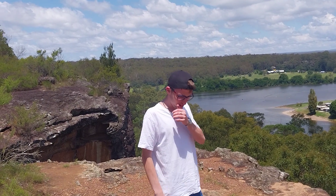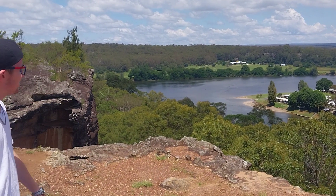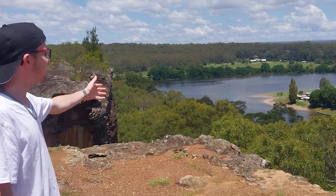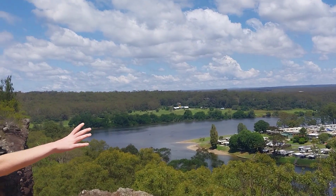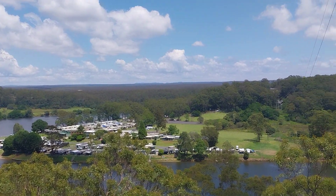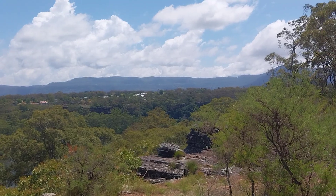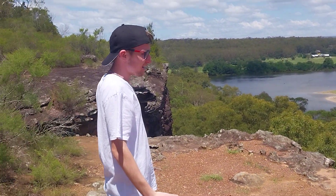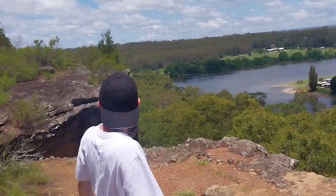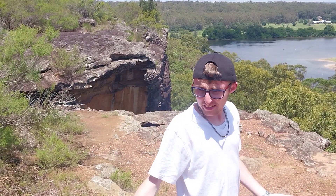Hey guys, it's CJ and RJ coming back at you with another video. This is the second track that we've decided to explore. If you guys can see the beautiful Shoalhaven River here — the zoo is somewhere across over there — amazing view of the mountains all the way around. We thought what a better way to start the intro than with all this beautiful scenery, blue sky and clouds in the background.